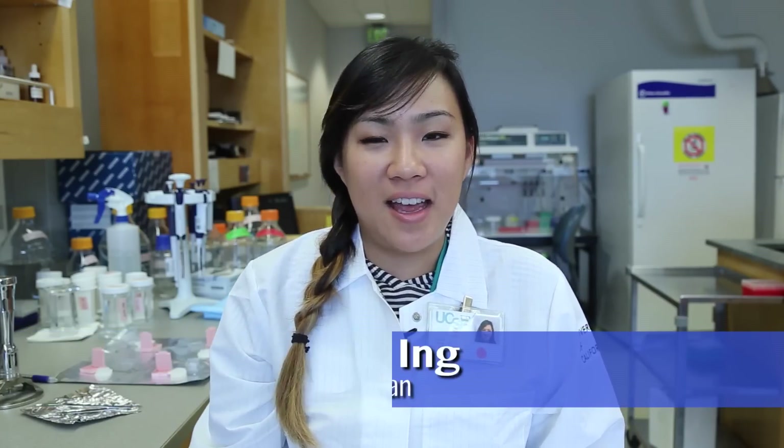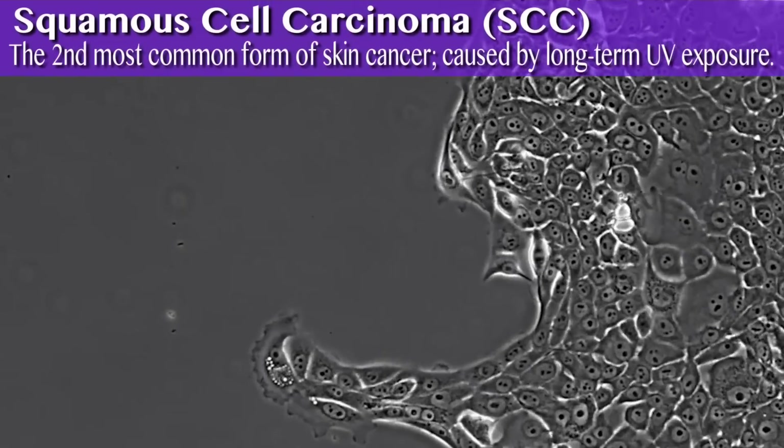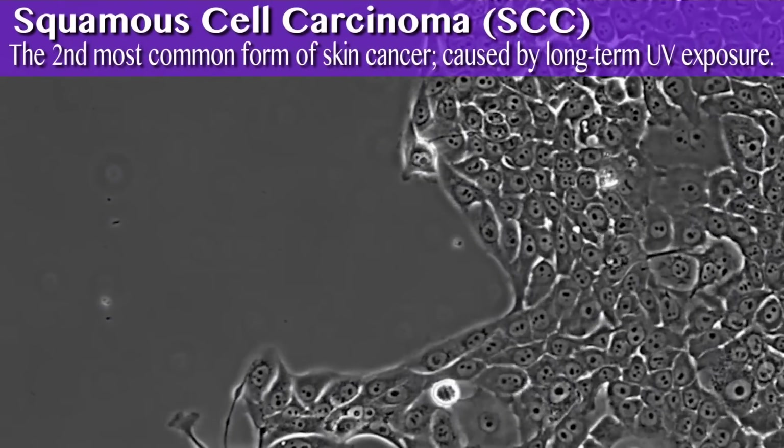My name is Lauren and I am a lab technician here at the Aaron lab at UCSF. We're studying squamous cell carcinoma and how different mutations can lead to that type of cancer.